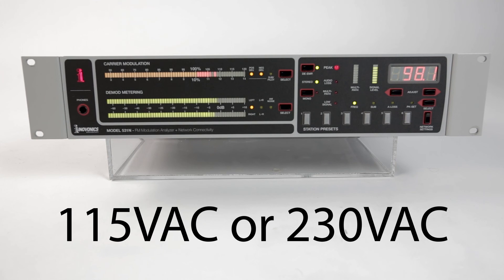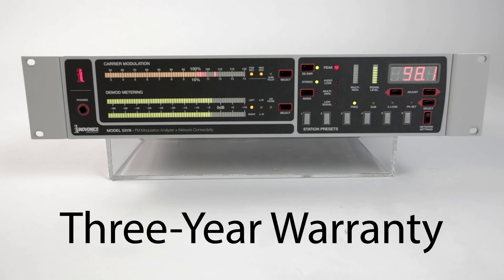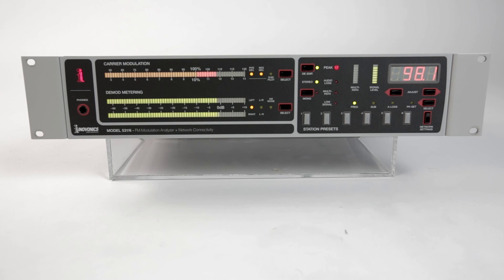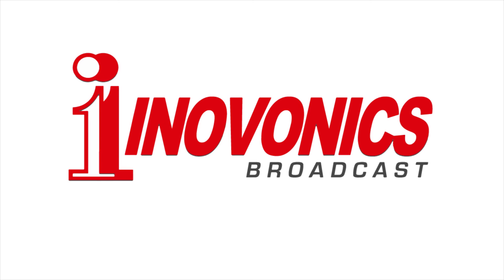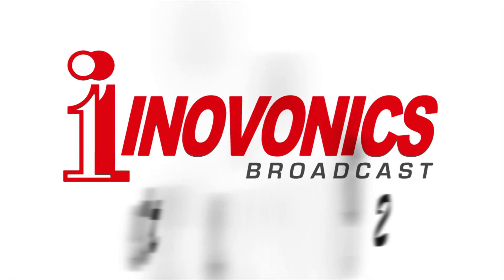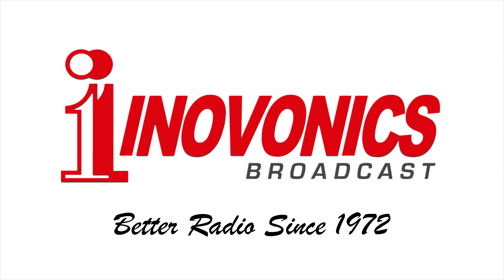Like all InnoVonix products, it's backed by a three-year factory warranty and premier after-sales service. Contact your InnoVonix dealer for more information. InnoVonix — designed, manufactured, and assembled in the USA.